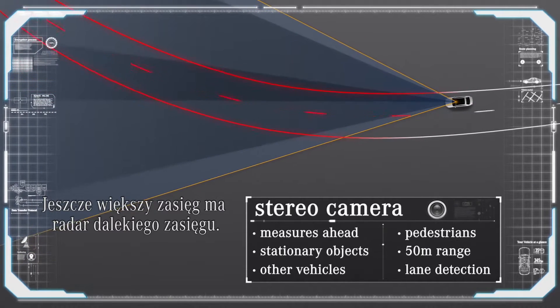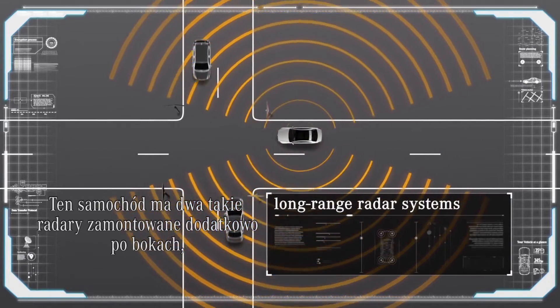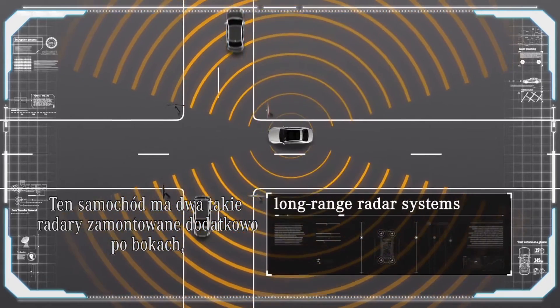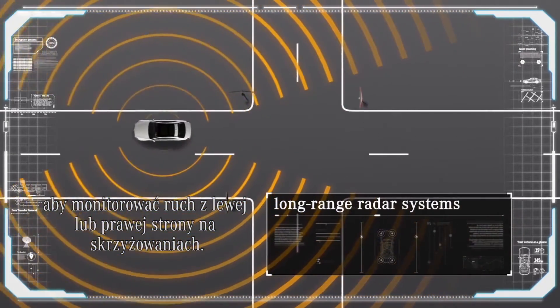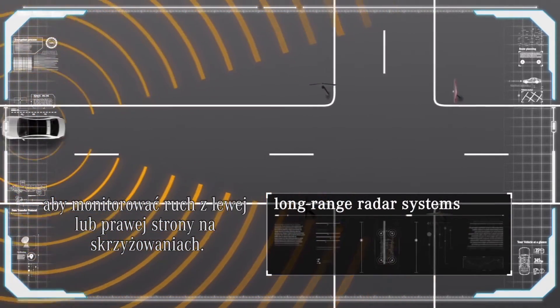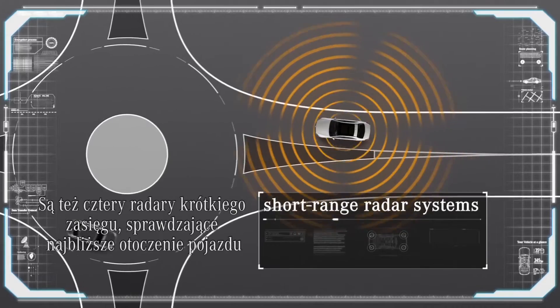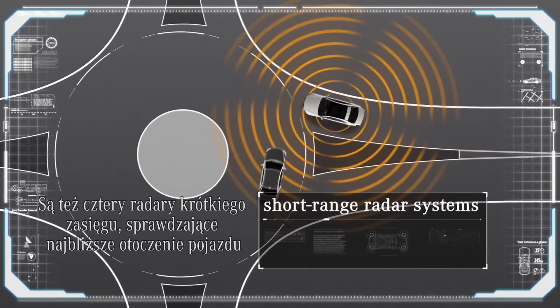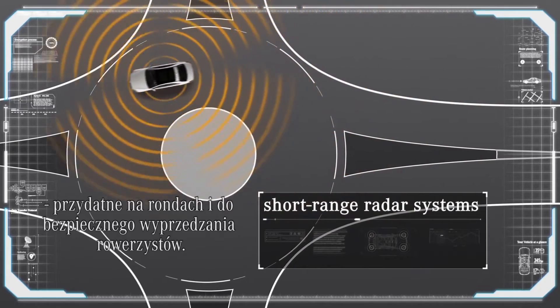A long-range radar can look even farther into the distance. This car has two more of these radars installed on each side to look at traffic from the right or left at junctions and intersections. There are also four short-range radars which check the immediate vehicle surroundings, which is useful at roundabouts and to safely pass cyclists.